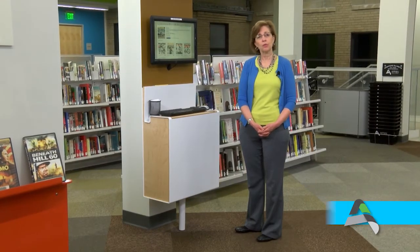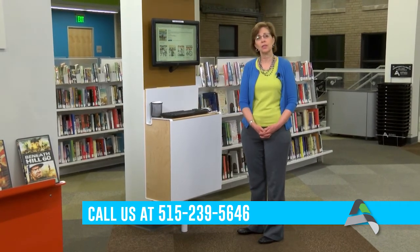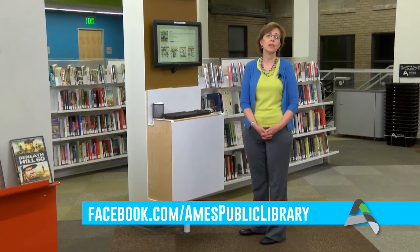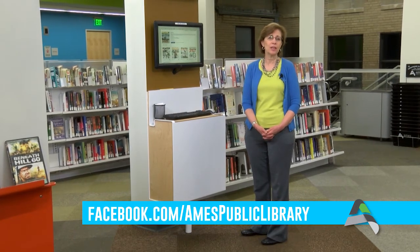Please do take a moment and check out the Zinio collection on the library's catalog. Ask us if you have any questions about this or anything else we are doing here at the library. Give us a call at 239-5646 extension 4 — that's the Adult Services and Reference Desk. Check out our Facebook page where we're always sharing valuable and fun information about what's happening here at the library and in your community. Thanks so much for being with me today. This is Mary Logsdon at your library.